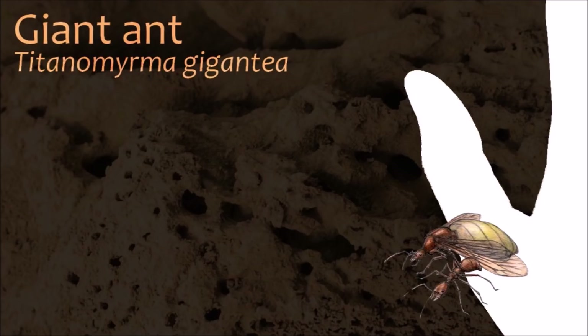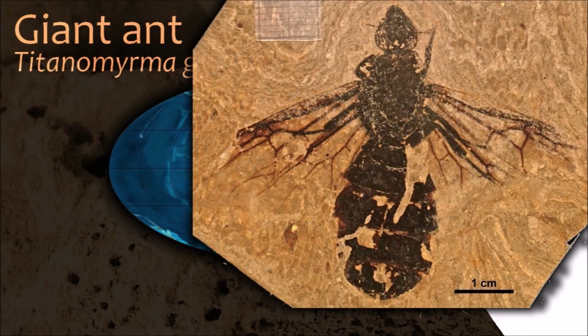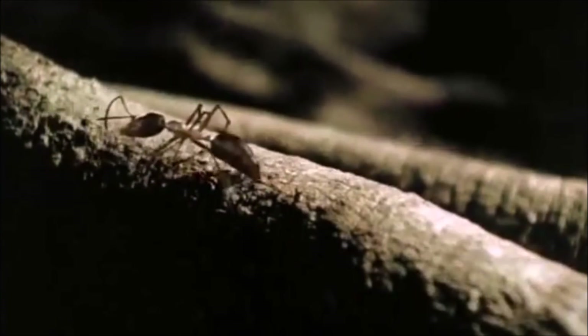Ants are easily identified by their elbowed antennae and the distinctive node-like structure that forms their slender waists. The largest species being the fossil Titanomima, the queen of which was 6 cm long with a wingspan of 15 cm.